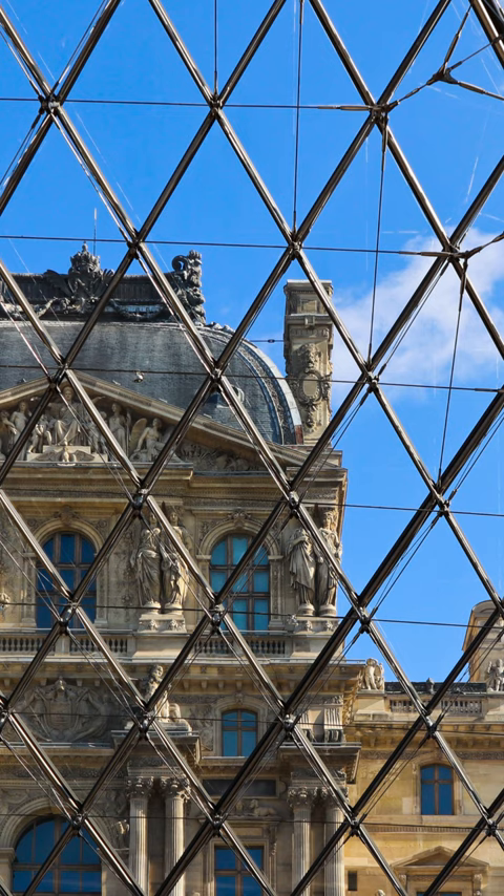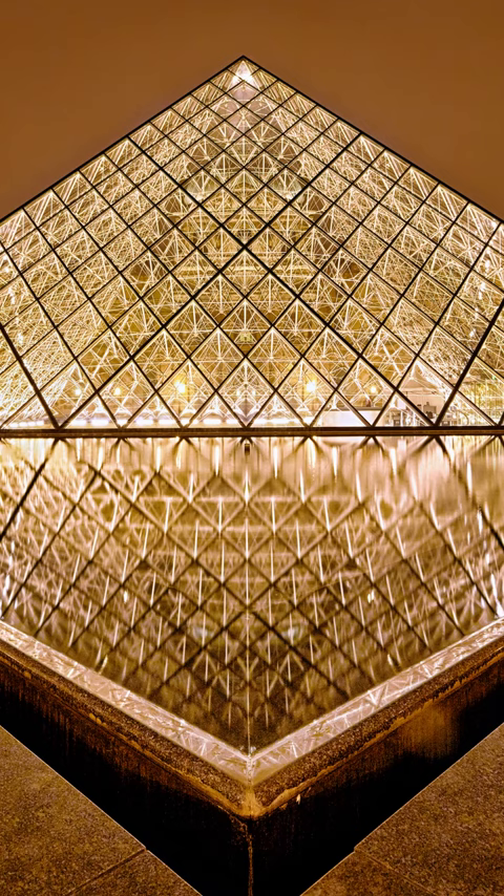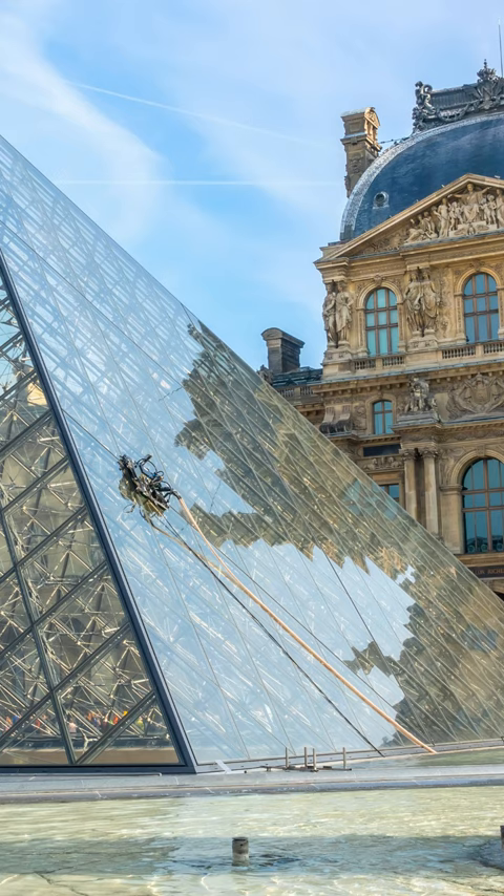Initially met with controversy, the Louvre Pyramid has since become an enduring symbol of the museum and the city itself. Its transparent design allows natural light to illuminate the underground reception area, seamlessly uniting function and form.